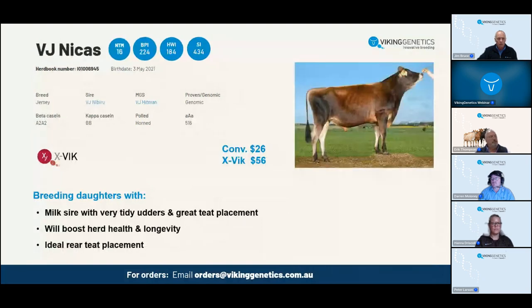Nickis is a milk sire with very tidy udders and great teat placement. He boosts herd health and longevity with ideal rear teat placement. Daughter fertility and udder health are all positive. Good total udder score at 110 and he'll bring those rear teats out by close to a deviation, which is where you really want them. He has chest at 111 - half a deviation stronger than his stature. There will be quite strong jerseys with good milk and a good health profile.